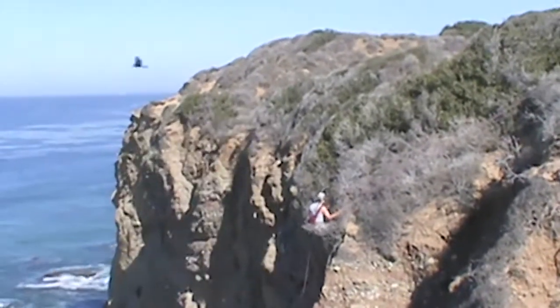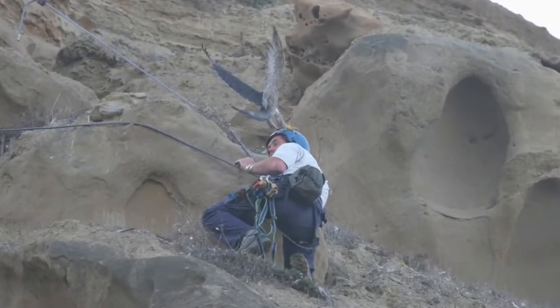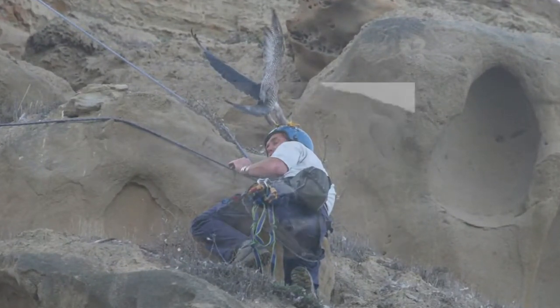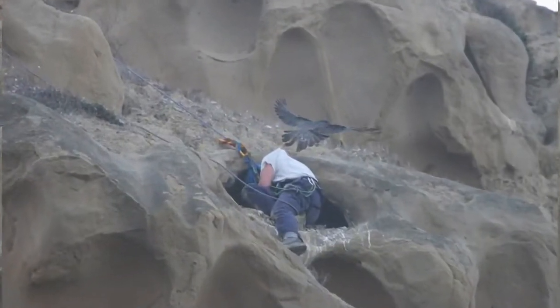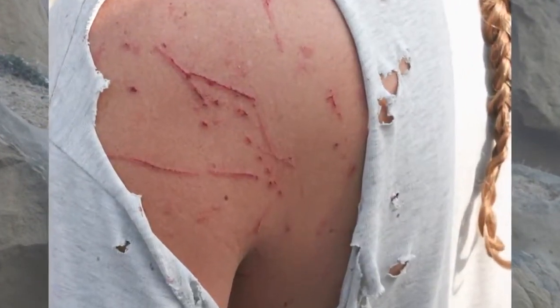One particular nest site that I climbed — during my 20-minute nest entry, from the time that I threw the rope down over the cliff to the time I was pulling my rope back up, this female hit me 87 times. She does not want me to go into the nest site.